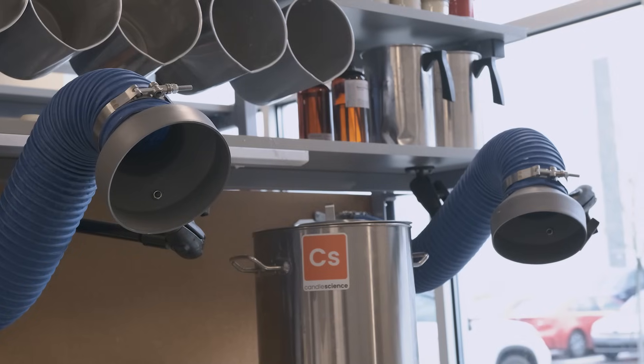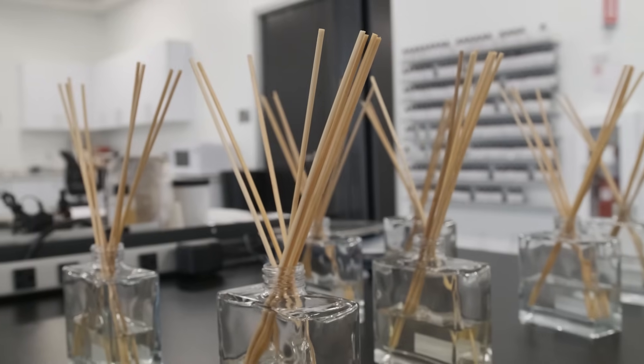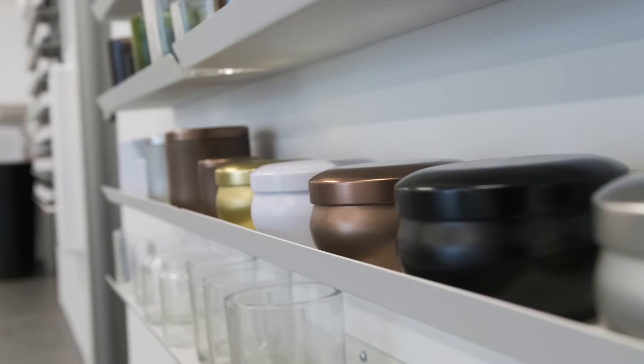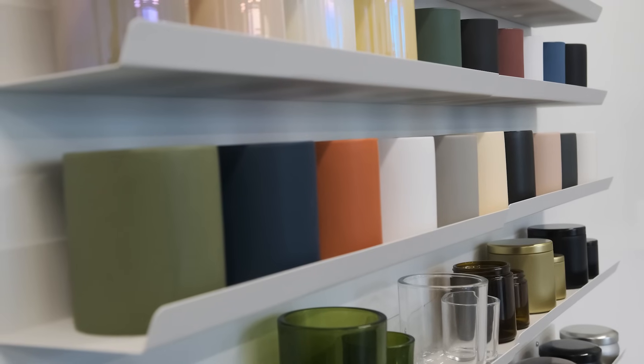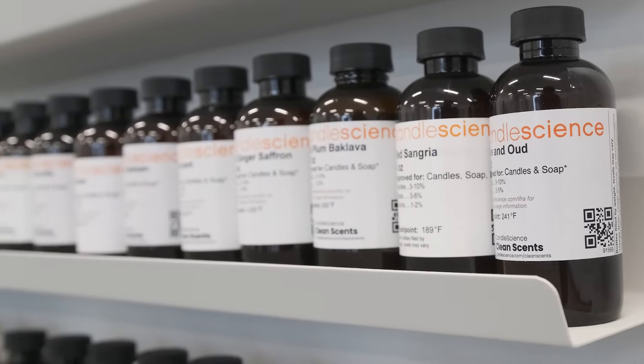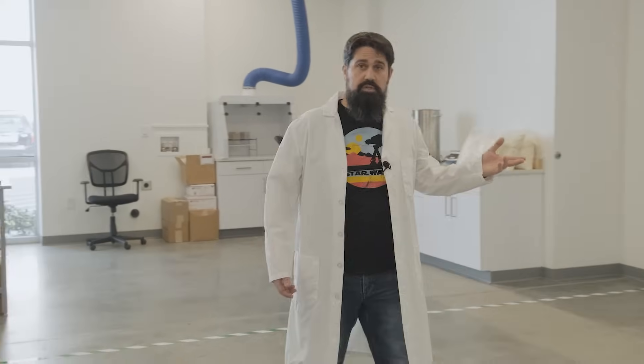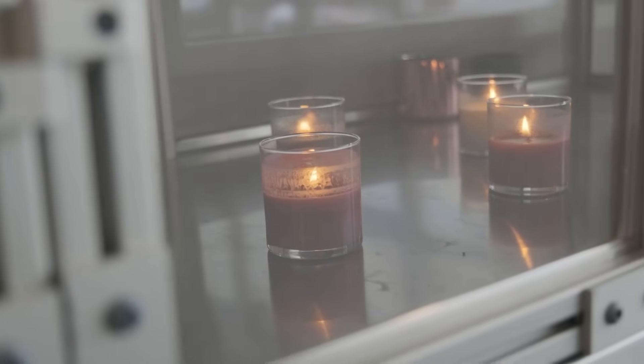This is where we test and develop all of our new and existing products, be it reed diffusers or jars for our ever-growing container line, fragrance oils — which are always in development. We test those in all of our bases, including melt and pour soap, as well as cold process recipes, and of course, candles.